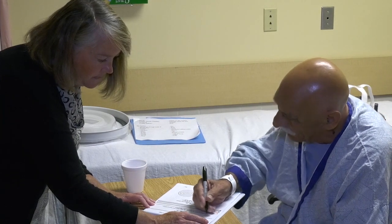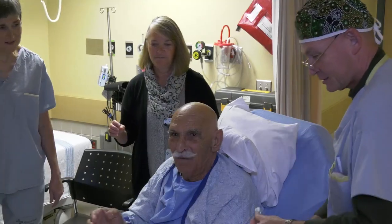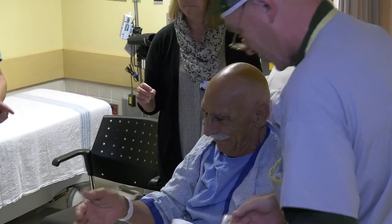Essential tremor is a neurological disorder. It's very common — the commonest of all the movement disorders. Not that many people have it so severely that it disables them, but it means that somebody can't sign their name, and they can't bring a cup of coffee to their mouth.